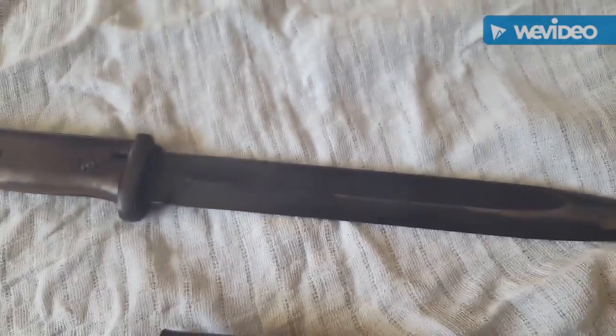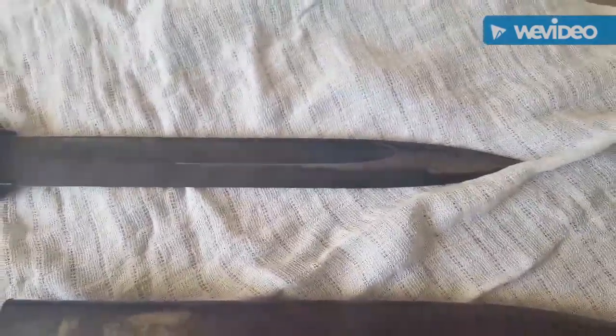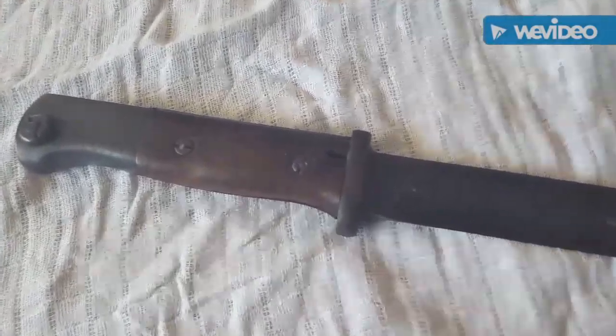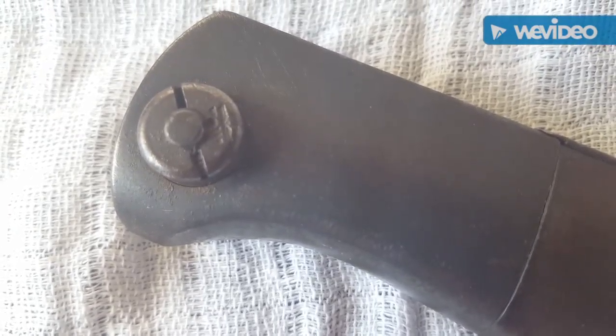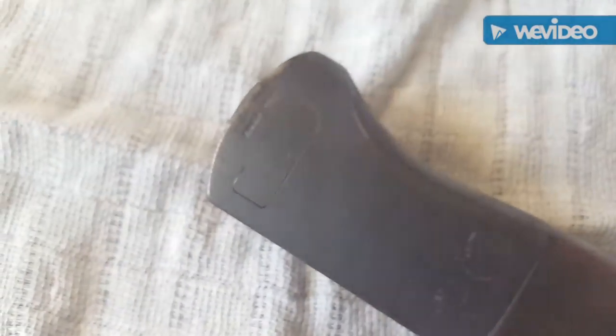The blades came blackened. I believe they're unsharpened — maybe wrong. There's a little bit of wear to the bottom end of the blade, a little off the end, and there are two more waffenampt stamps on the reverse.